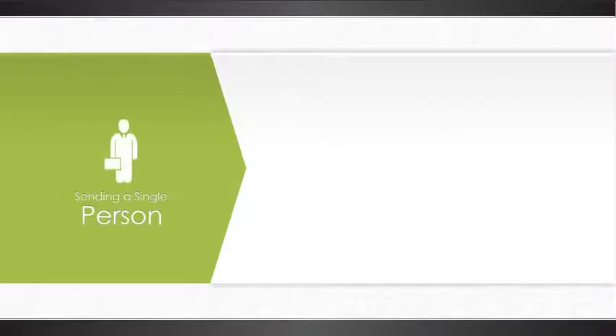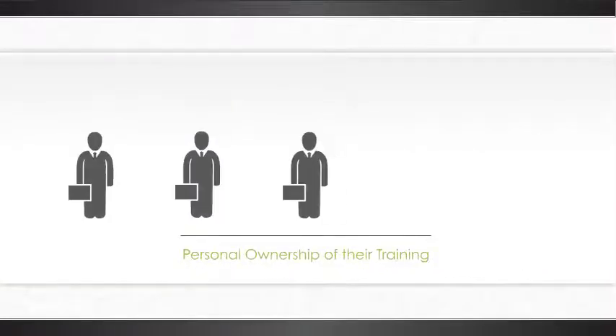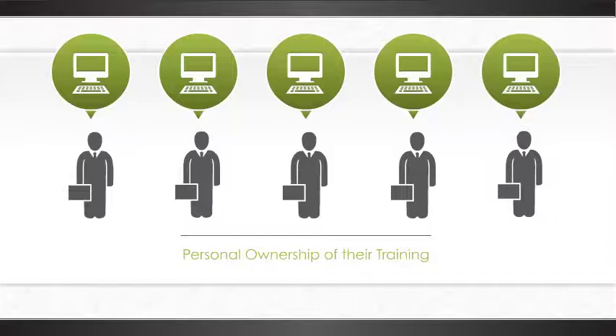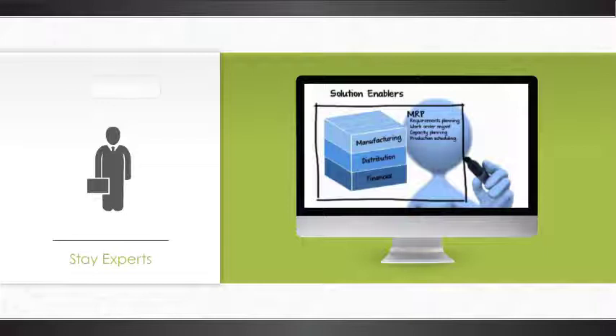So instead of sending a single person to a single event and relying on them to train the rest of your staff, every single one of your team members can log in and learn anytime they need, at their own pace, giving them personal ownership of their training. And we help ensure that they stay experts by incorporating new releases into the system as they become available.